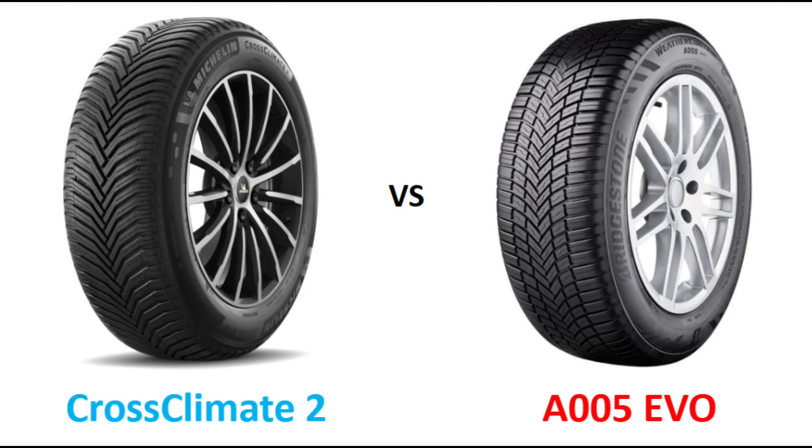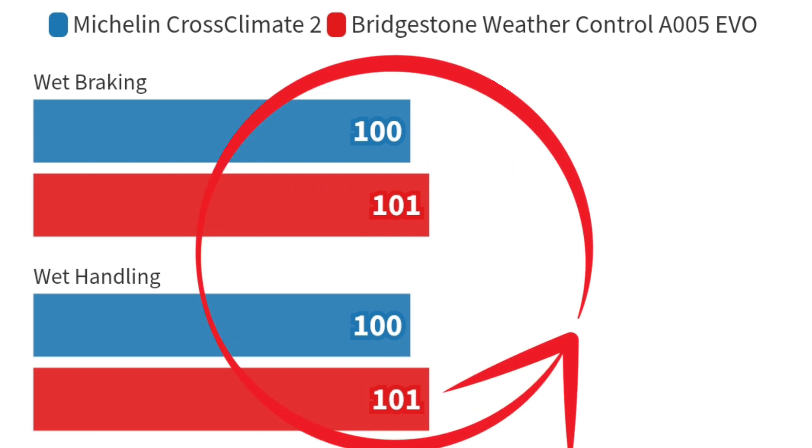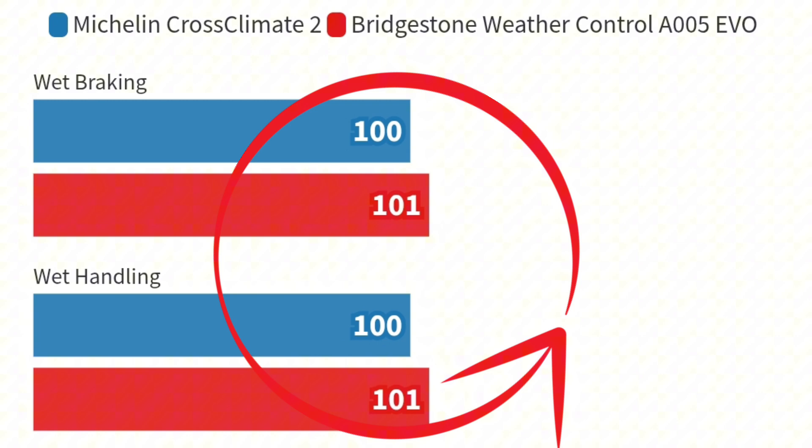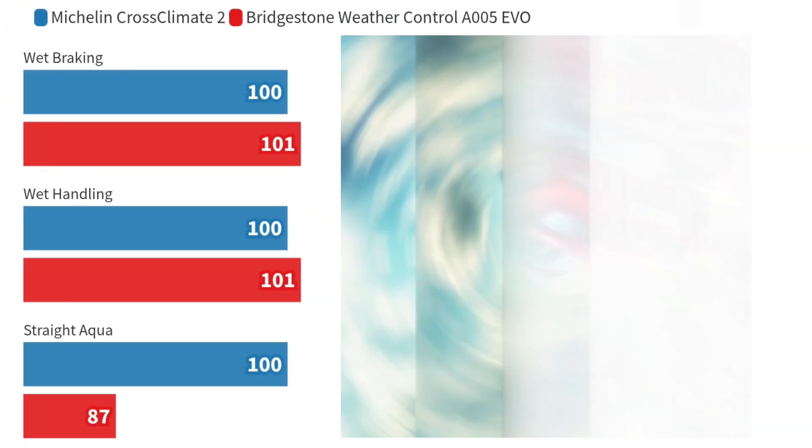Today, we are diving into the performance battle between the Michelin XC2 and the Bridgestone Weather Control A005 EVO. Both tyres are designed for all-season SUV performance with the 3-Peak Mountain certification, but which one truly stands out? Let's find out. Throughout this comparison, you'll see performance metrics represented in percentages, with the Michelin XC2 set as the reference point at 100%.